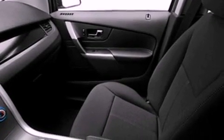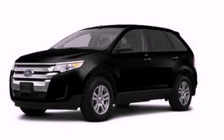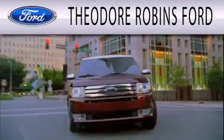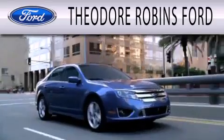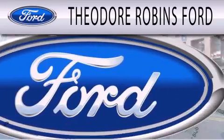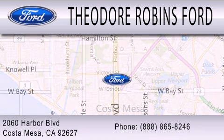Contact us today and schedule your opportunity to see this vehicle in person. Theodore Robbins Ford is dedicated to doing everything possible to ensure that the experience you have selecting your next vehicle is as pleasant as possible. We are located at 2060 Harbor Boulevard in Costa Mesa.